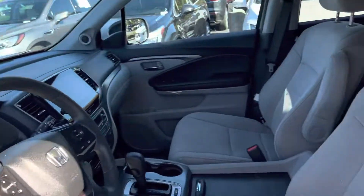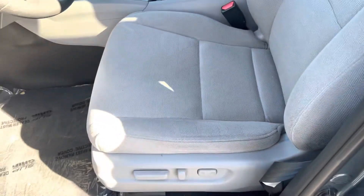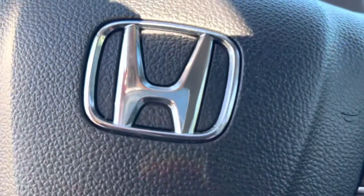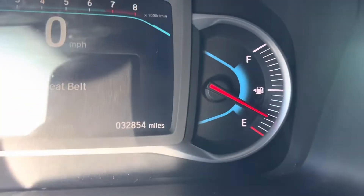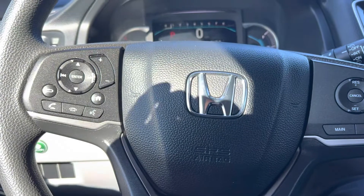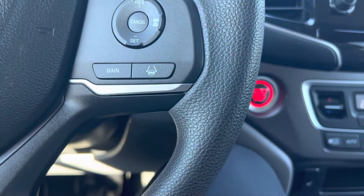Nothing on the door panels. The driver's seat is in good shape — no rips or tears or anything along those lines. Of course it has push button start and fires right up. It is a Honda so it's going to last. 32,854 miles. You've got that digital section of the dash, all your controls in the steering wheel — not only for audio, but also for your screen and your Bluetooth controls, and lane keep assist controls.